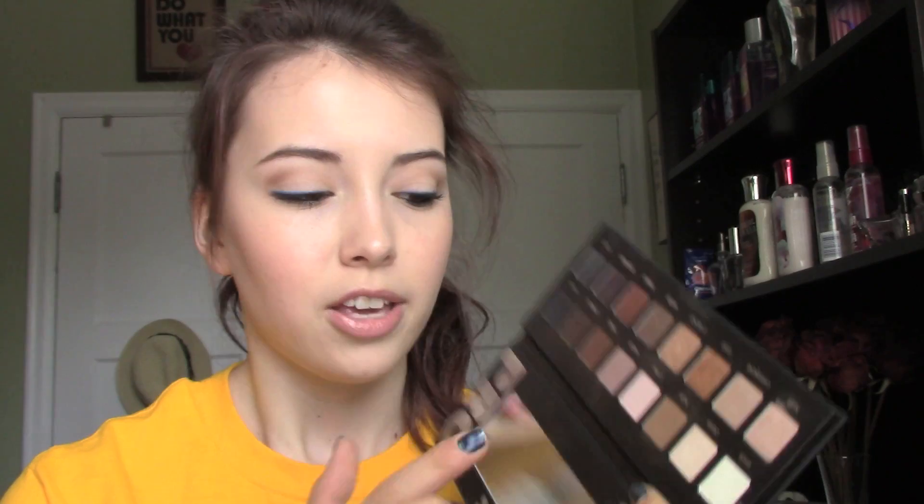For eyeshadows, I mentioned the Too Faced Boudoir Eyes Palette and the Lorac Pro Palette. With these two palettes I would be totally set for a while. The Too Faced Boudoir Eyes is my favorite palette — full of beautiful taupes, plums, and champagnes. I use it three or four times a week and there's not a shade I don't like. The Lorac Pro Palette has all the staple colors — matte brown, matte creamy shades, champagne, gold, matte black — so I could pull together warmer looks and use it as a foundation to rebuild my collection.